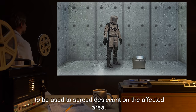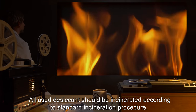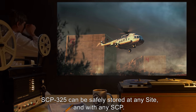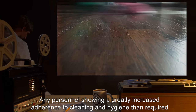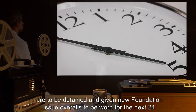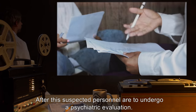If SCP-325 breaches containment, standard Foundation-issue NBC protection suits are to be used to spread desiccant on the affected area. All used desiccant should be incinerated according to standard incineration procedure. SCP-325 can be safely stored at any site and with any SCP.